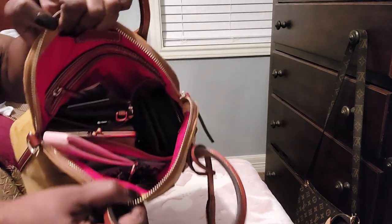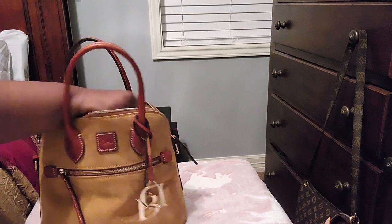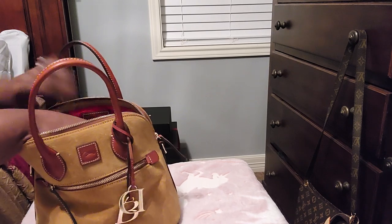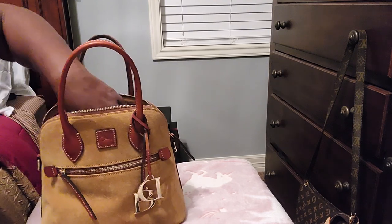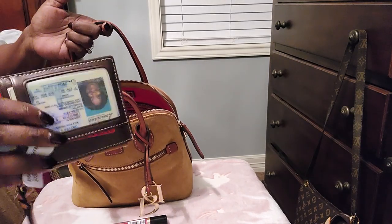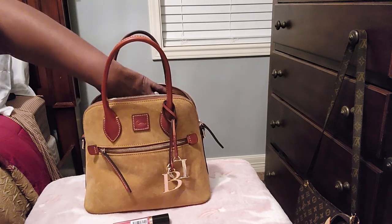This bag has a red interior and this is how she is packed — nicely packed. I'm going to start with the back zipper pocket, which is where I keep the tag and the registration card. In that back zipper pocket, I just have my husband's key and some lip gloss — my Revlon lip gloss is in there. And that's it for that pocket.